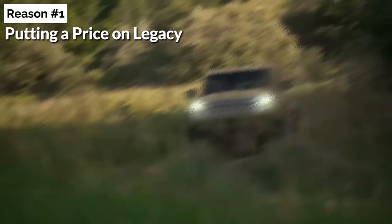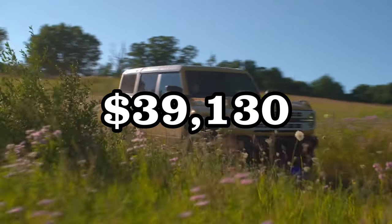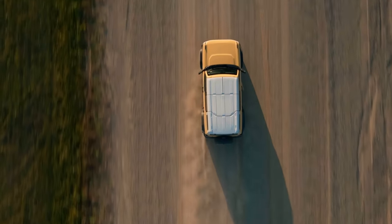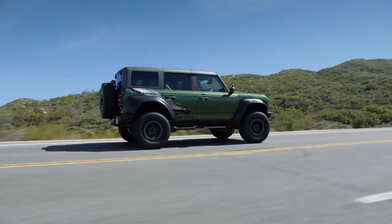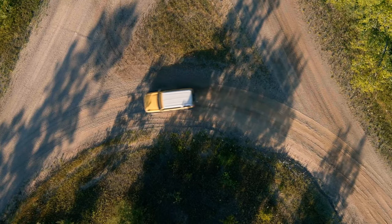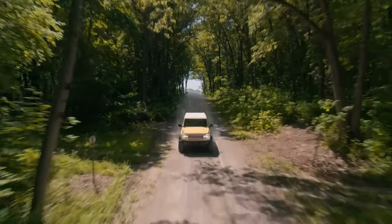Putting a price on legacy — true passion and heritage come at a price. Starting at $39,130, the 2024 Ford Bronco isn't just an SUV; it's an experience, a history, a roadmap of automotive evolution. While the Raptor boasts a hefty price tag, remember it's not just a vehicle but an investment. The Bronco, with its resilience against depreciation, is a testament to the timeless allure it holds in the hearts of enthusiasts.